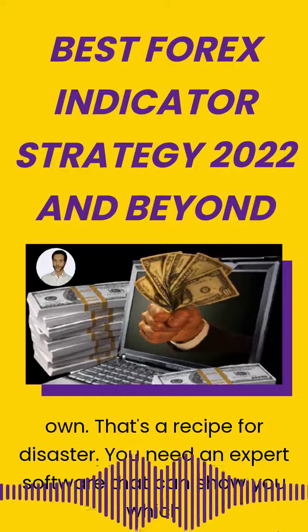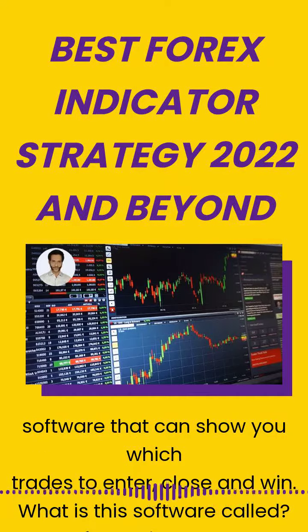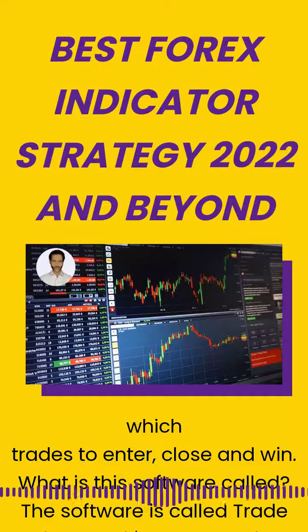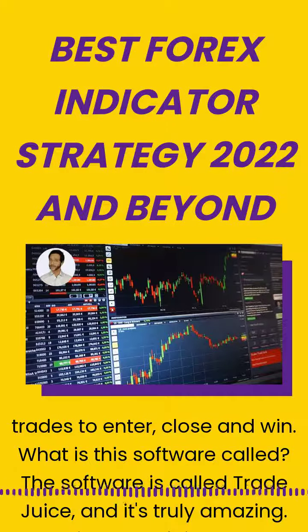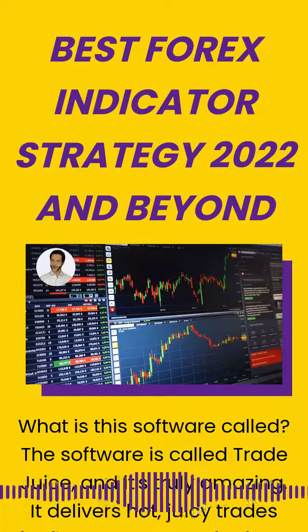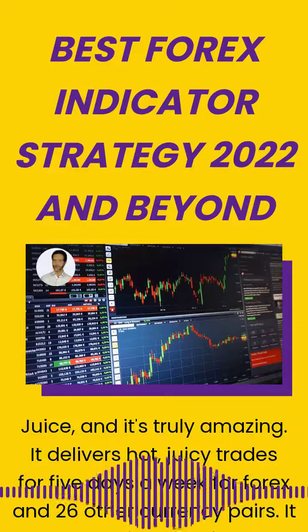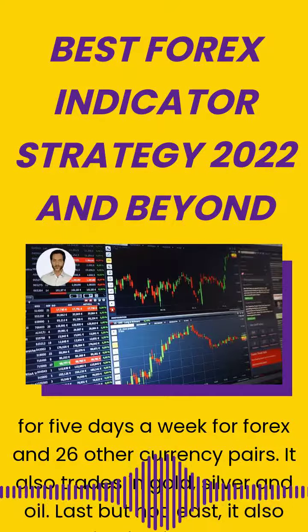What is this software called? The software is called Trade Juice and it's truly amazing. It delivers hot, juicy trades for 5 days a week, for 4 Forex and 26 other currency pairs. It also trades in gold, silver and oil, and it also trades in Bitcoin, Ethereum and more.